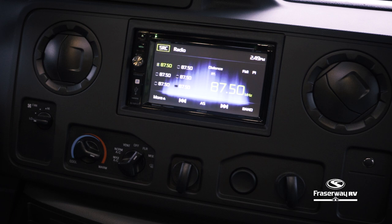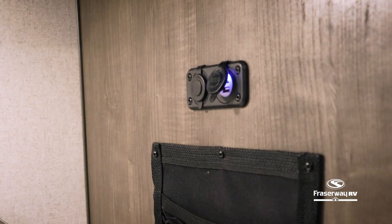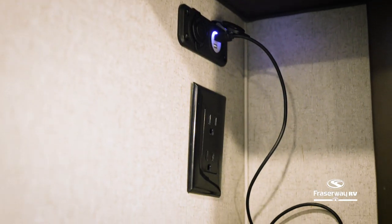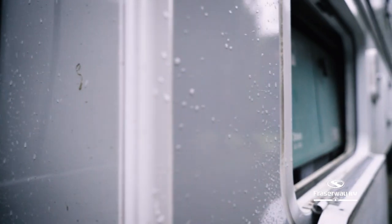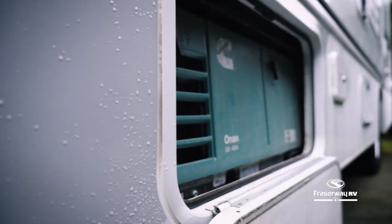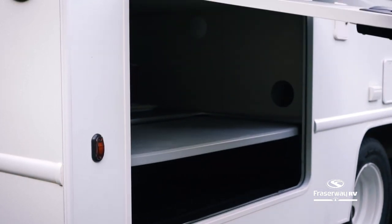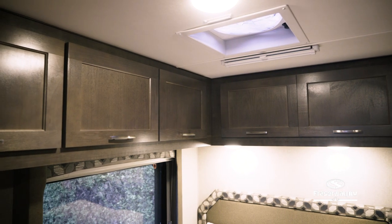Keep your passengers entertained with the Bluetooth-enabled stereo and have your mobile electronics stay charged with the USB and 12-volt charging ports, both available in this motorhome. This RV is equipped with solar panels and a generator to keep your motorhome and appliances powered off-grid. Fit all of your camping needs in the large exterior storage compartments and the storage cabinets available inside.